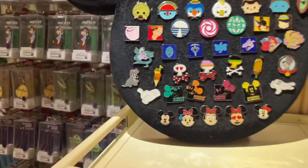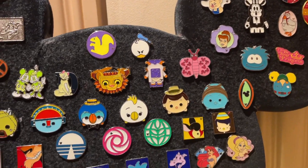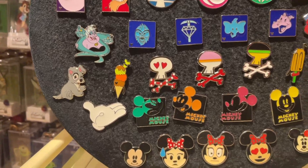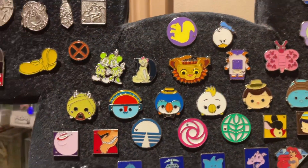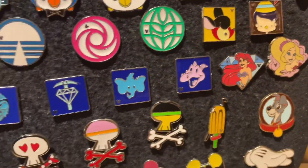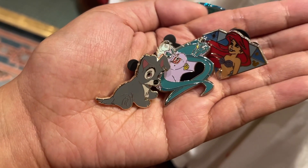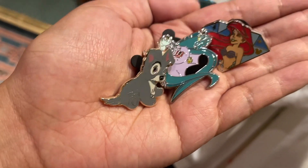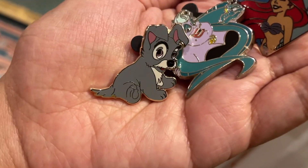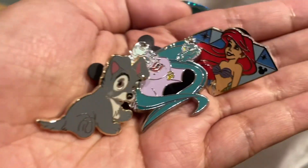Let's take one last look at the Emporium. Wow, there's some good ones on here — Batman, Ariel, Simba. The cast member saw me struggling to decide which pin to get, so she let me take an extra one. I was able to trade for three pins: I got this baby — I think it's Scamp or Tramp — and then I got Ursula, and then I got this Ariel Hidden Mickey. Shout out to that cast member, super nice.